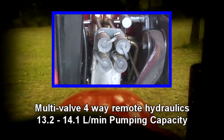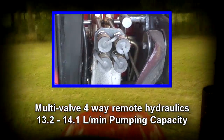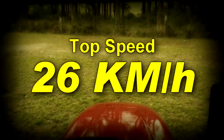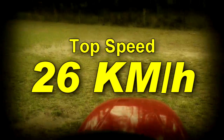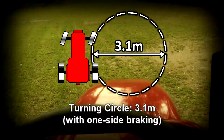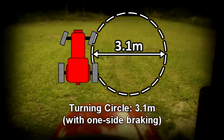At your fingertips are multivalve four way remote control hydraulics. If you're planning on going on the road, the top speed is 26 kilometers per hour. With a turning circle of just 3.1 meters, it's easy to get in and out of tight spots.